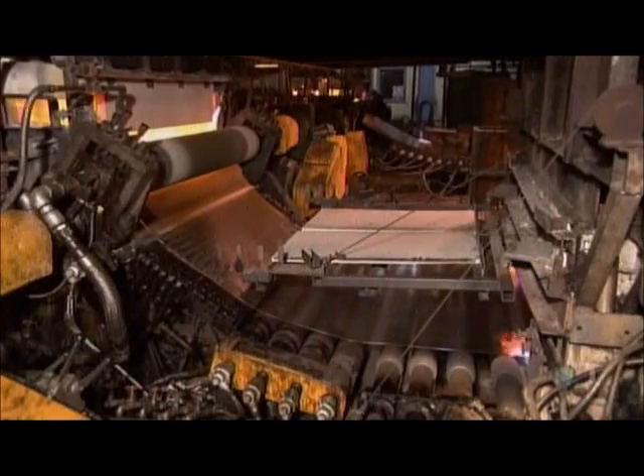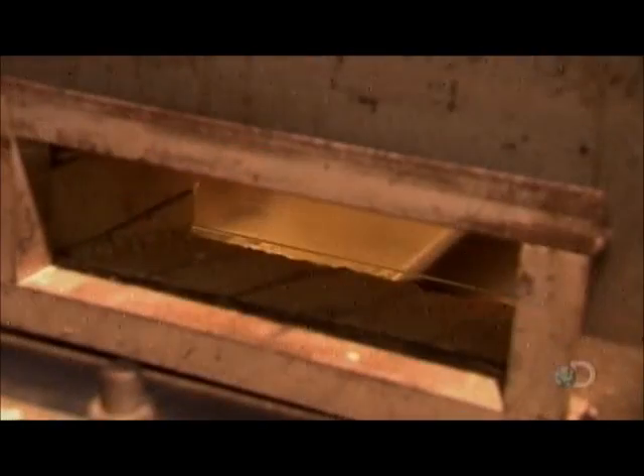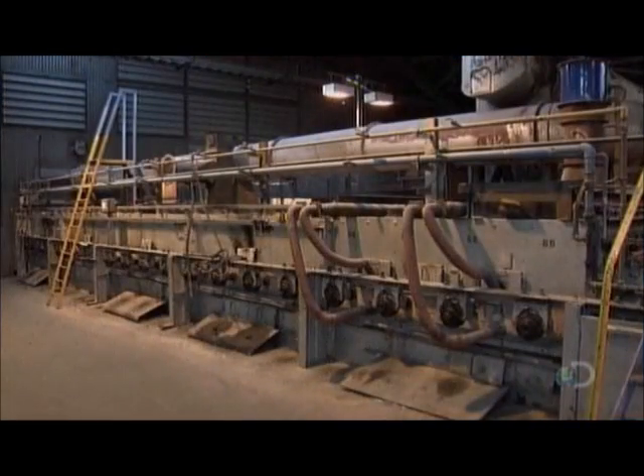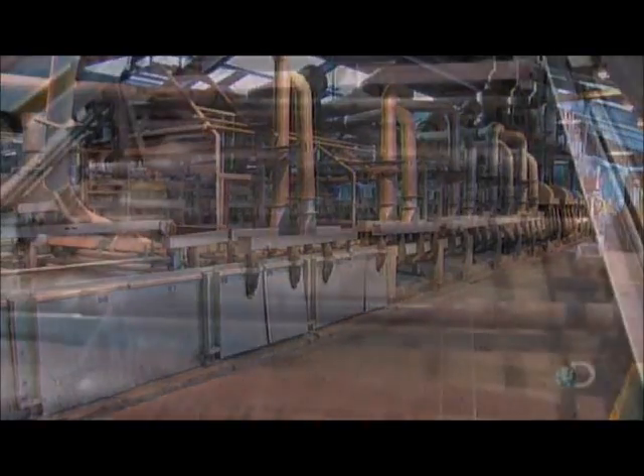Then it travels through a 60 meter long temperature control zone. The glass ribbon is exposed to flames to relieve stresses caused by the manufacturing process. This is called annealing. The glass slowly cools as it leaves the zone. This seals in strength and durability, so it can now be cut cleanly without fracturing.